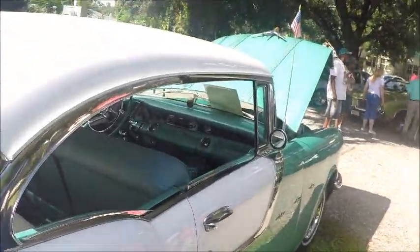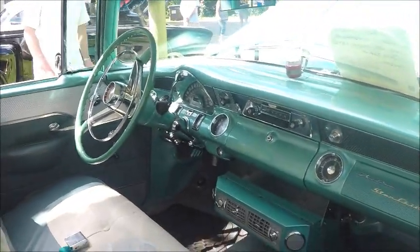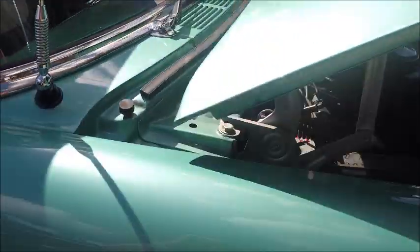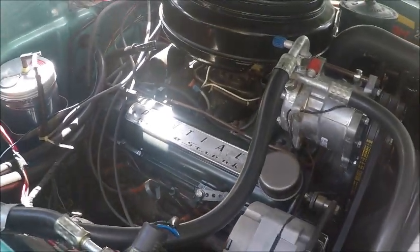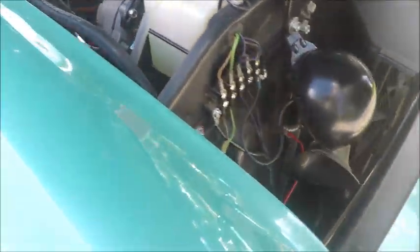Really beautiful car. Notice the great job he did with that air conditioner. And there you see the new compressor. Very nice indeed. Thank you.